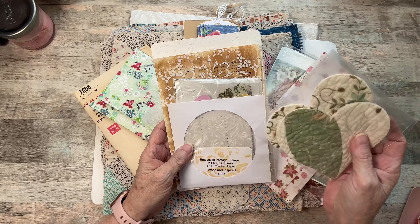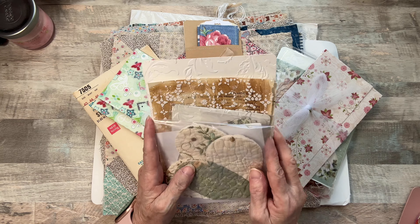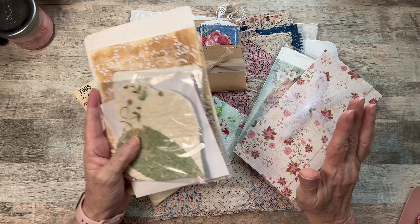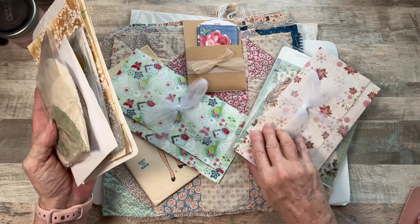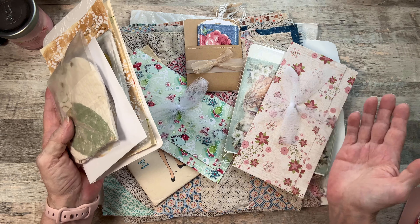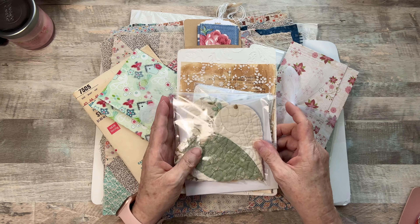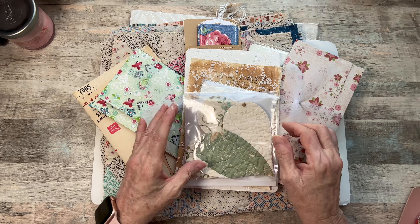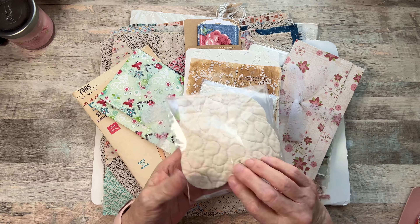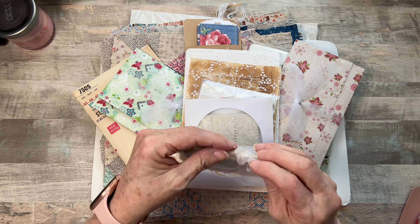She always sends a sweet thank you and she goes above and beyond. These things are so beautiful, and I really hope that you'll stay till the end, because she wrapped something that I purchased — I've already used it — and I'll show it to you. I'll show them to you. She had everything packaged just so beautifully.